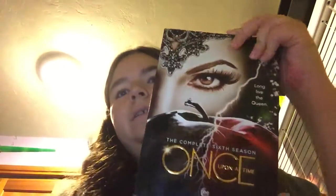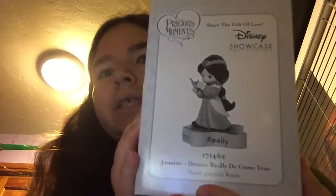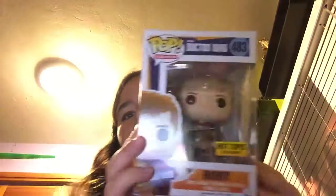I bought the sixth season of Once Upon a Time on DVD. I got this figurine of Princess Jasmine — it's the Precious Moments one. And I ordered the Precious Moments Snow White and Dopey ornament as well but it's coming in. I also got the Hot Topic exclusive Doctor Who Rory pop.